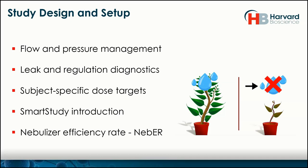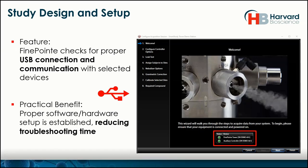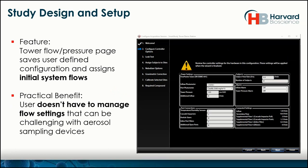Let's jump into the software. When you launch the FinePoint software, you immediately get a very quick USB communication diagnostic — basically tells you that you are good to go. We're sending a few signals, confirming that the devices connected through USB are properly communicating. Nice and easy, just lets you move on.